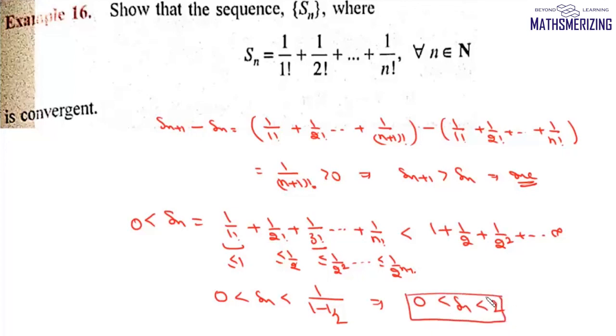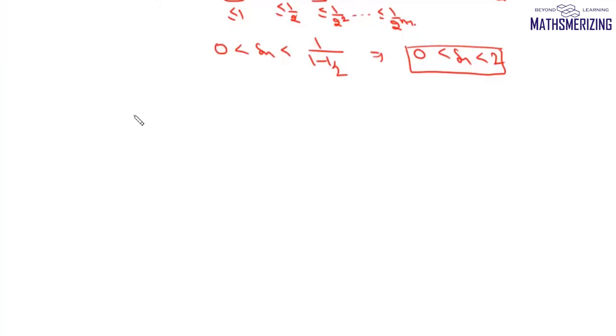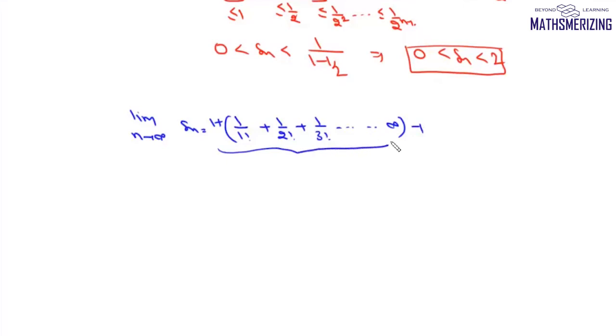Since the sequence is monotonically increasing and bounded, the sequence is a convergent sequence. To find the limit, we take limit as n→∞ of Sn = 1/1! + 1/2! + 1/3! + ... If we add 1 and subtract 1, this is the expansion of e. So the limit of the sequence is simply e minus 1.